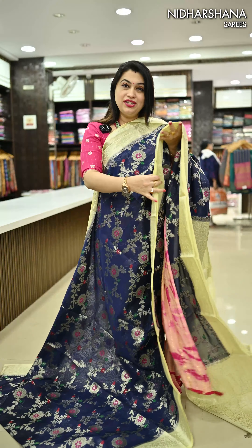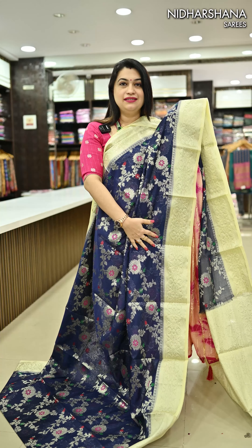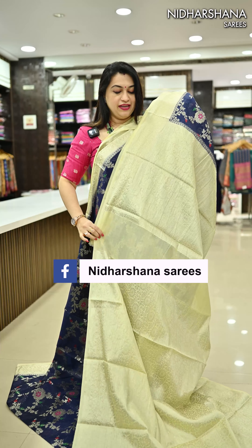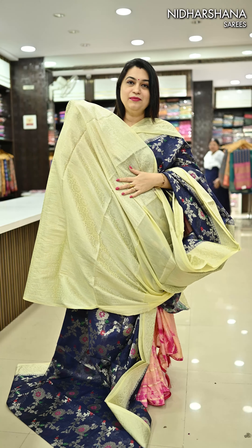Next we have one more dark shade in this catalogue — a beautiful navy with a pastel beige color, otherwise described as a half white but it is pastel. That's the pastel pallu and a pastel half-white color blouse piece.